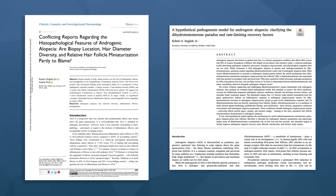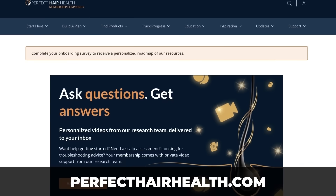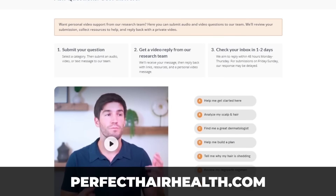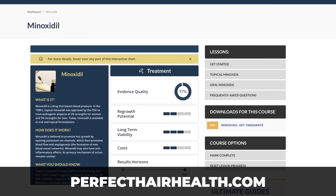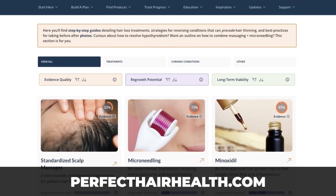If you're new to this channel, my name is Rob English. I am a consumer advocate and a published researcher who specializes in hair loss disorders. I'm on the editorial board of a dermatology journal and I run the website Perfect Hair Health. We aim to make hair loss less overwhelming and to give you practical, unbiased insights so that you can start saving time, money, and most importantly, your hair.